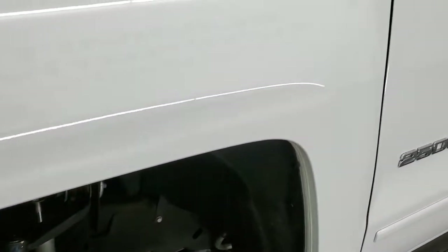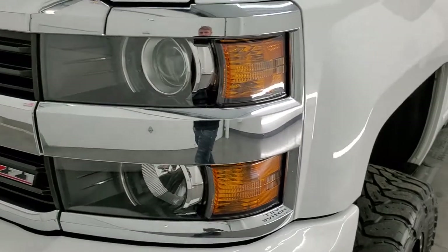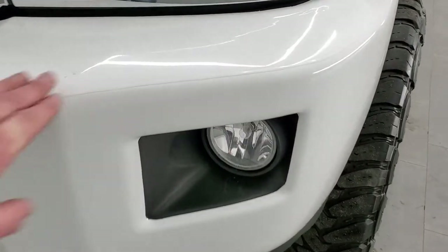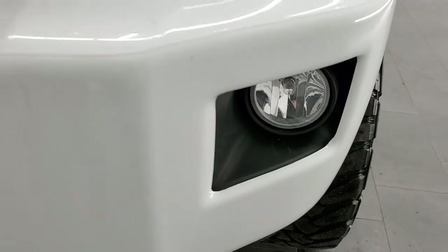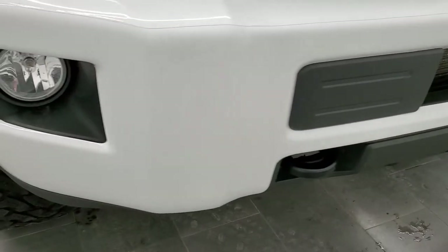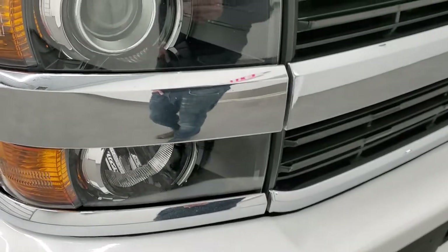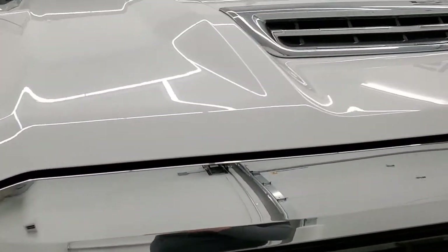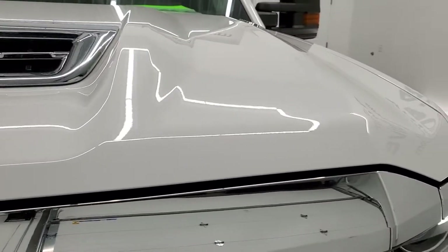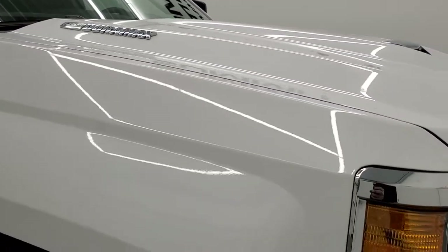Front fender is in excellent condition as well, didn't see any dents or things on there. Has the projector lamp headlamps, the factory fog lights, and a painted front bumper with a 3M rock guard on it — the bumper is in pretty nice shape, didn't see any major dents. Headlight lenses are nice and clear, and this is a true cowl induction hood with the Duramax diesel — I'll show you how that works when we go under the hood.